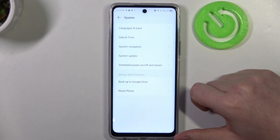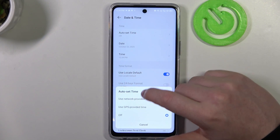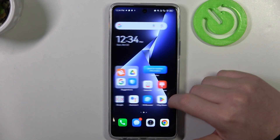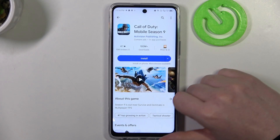Enter System, select Date and Time, and enable auto set time with network provided settings. If we go back to our Google Play Store and try again, now it works fine.